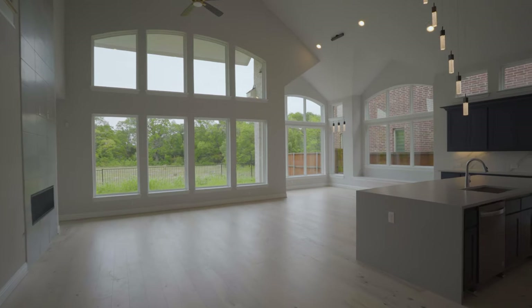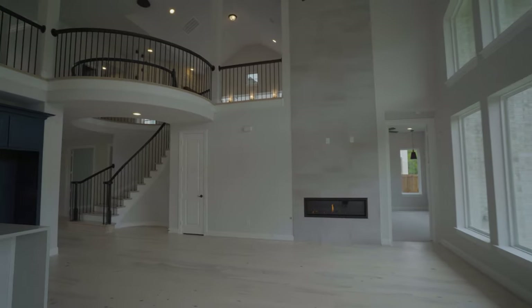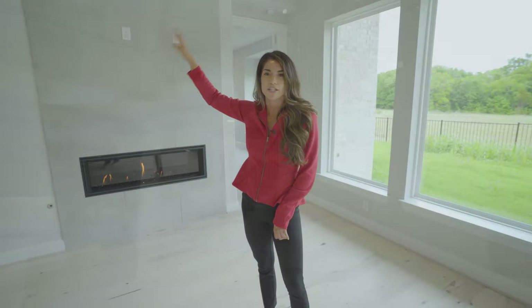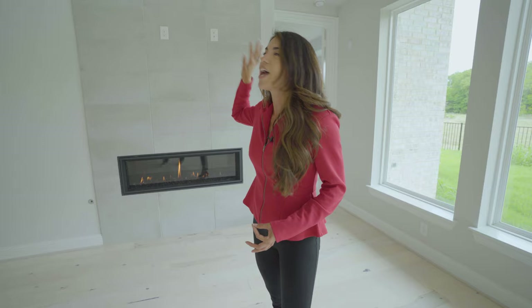It is a very overcast day today and you can see how much natural light is coming into this house — that stood out to me right away. We are in this beautiful great room and I've got a fireplace right here off to my right, which goes all the way — tile all the way to the ceiling. I always want to point this out because it is such a special feature. A lot of houses just cut it off halfway, but when you're doing a custom house, take it all the way to the top.